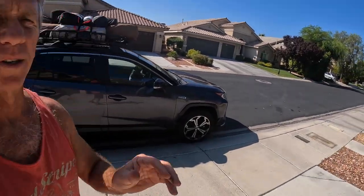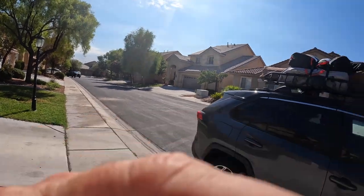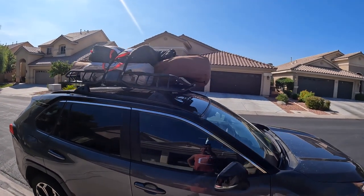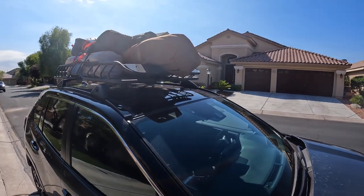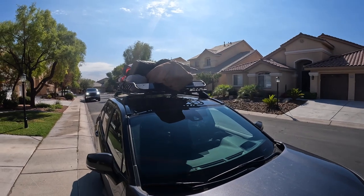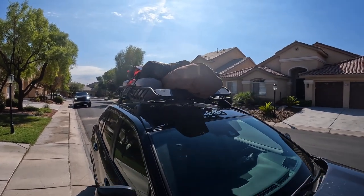So we loaded up the RAV4 — it's pretty well loaded down. It's definitely going to have an impact on wind resistance. That's kind of typical for what we do when we go on a trip, so it should be a really good test. I do hear a substantial amount of wind noise here. It's really going to be interesting to see what this test shows when you have that rack fully loaded.